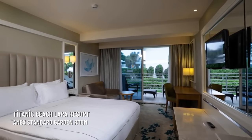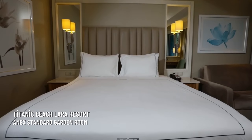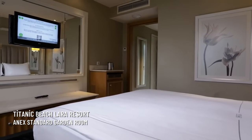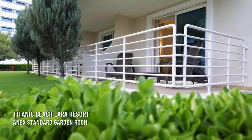If you stay in the annex buildings, you can have garden access, pool access, or pool view. If you want to stay with family and need a family room, you also need to be in the annex buildings.